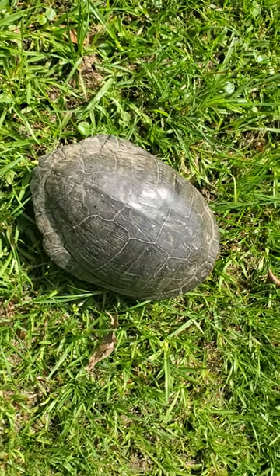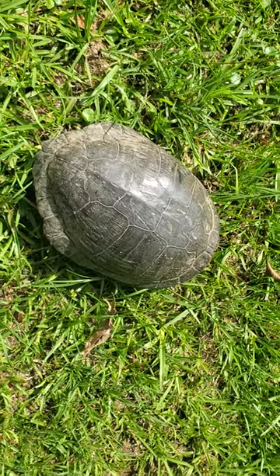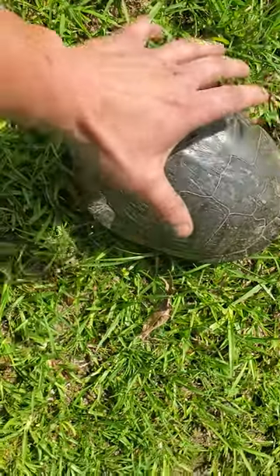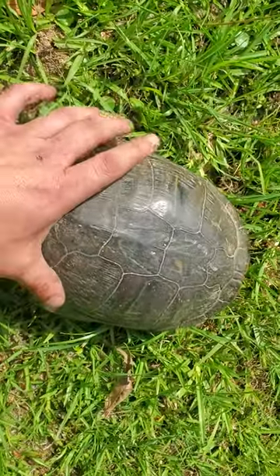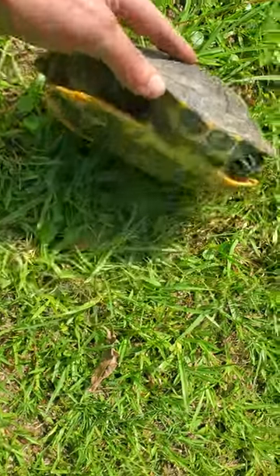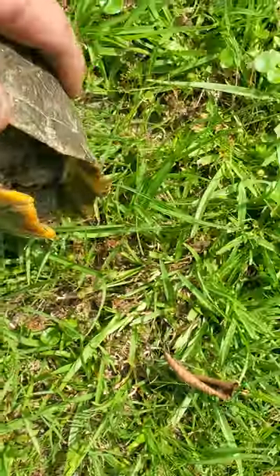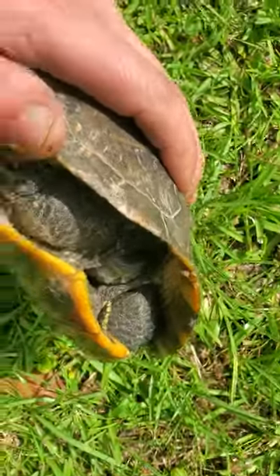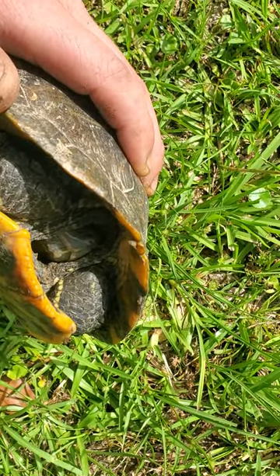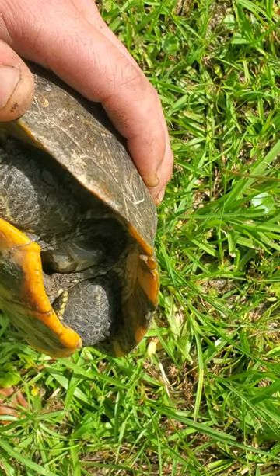This is a red-eared slider, very common here in Louisiana. We've had a bunch of rain so they are out and about. You can tell how big this one is — it's a very large red-eared slider. Let me turn it over so we can get a picture of the head. He's not happy right now.